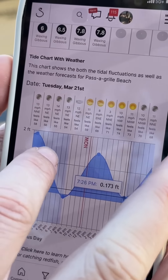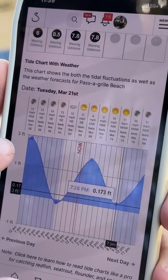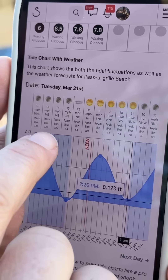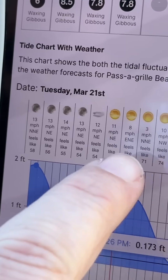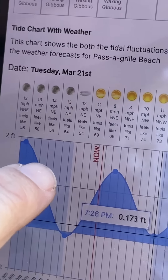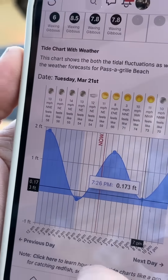Scrolling down, we have this tide chart. I literally use this every trip. I can see throughout the entire day exactly what the water level is doing, while also seeing exactly what the weather's doing. So we can see whether it's cloudy, sunny, rainy — we can see the wind speed, wind direction, the temperature. Very, very helpful.